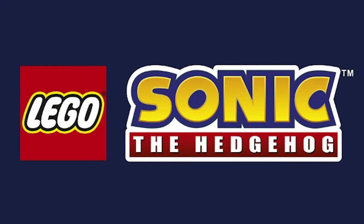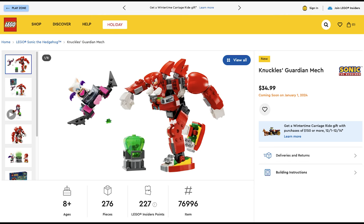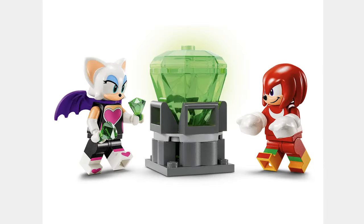The next theme is Sonic the Hedgehog and the first set is Knuckles Guardian Mech for $35. It comes with Knuckles and Rouge and looks like a good model.